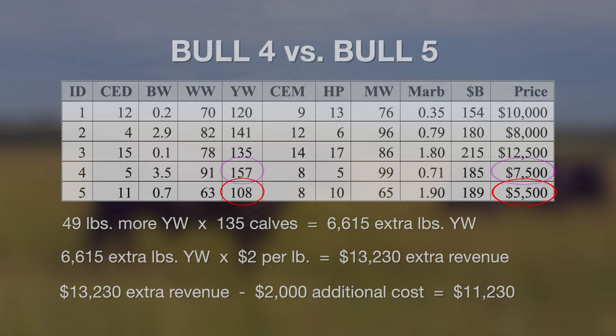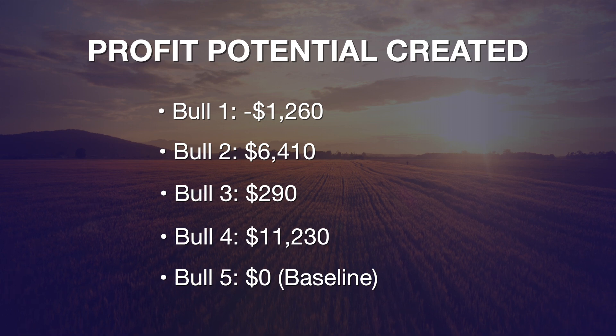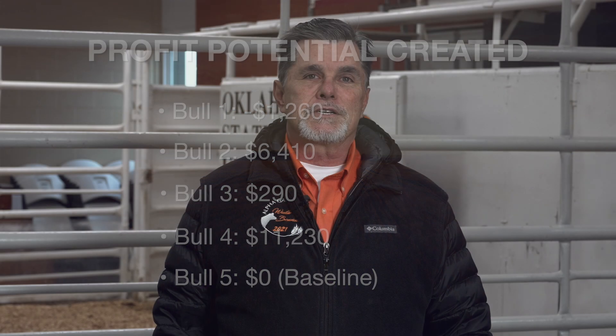Looking at profit potential created relative to the purchase price of the bulls, bull number four creates the most profit potential and is the best revenue generator, followed by bull number two. I encourage producers to set a budget, evaluate your operation, take a look at your marketing endpoint, and factor in these things as you consider what a good bull is worth — specifically, which bulls can generate the most profit potential relative to the purchase price you invest in genetics in the spring of 2024.